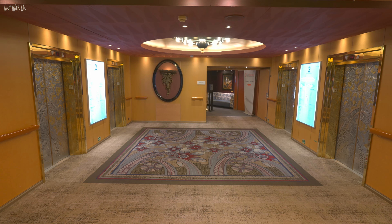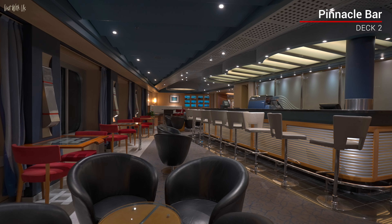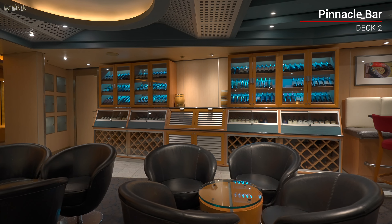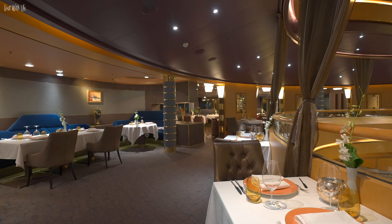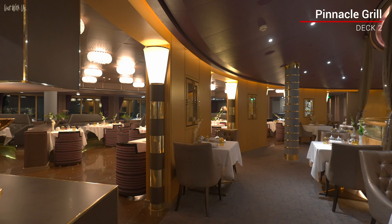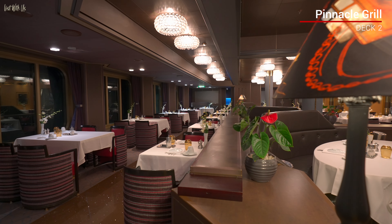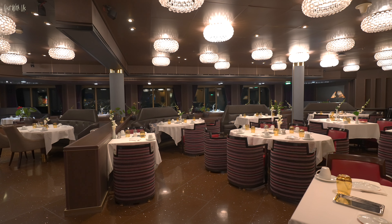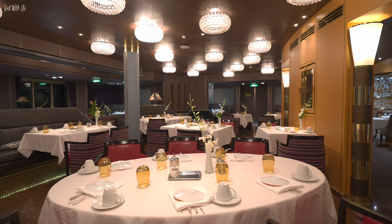Beyond the central elevators, we reach the Pinnacle Bar, serving hot drinks from early morning until late afternoon, then becoming a cocktail bar in the evening. Opposite is the speciality dining venue, the Pinnacle Grill. This extra-charge restaurant is open every evening at $46 per person, and for lunch on sea days at $19 per person. It's also available exclusively for suite guests at breakfast at no additional charge.